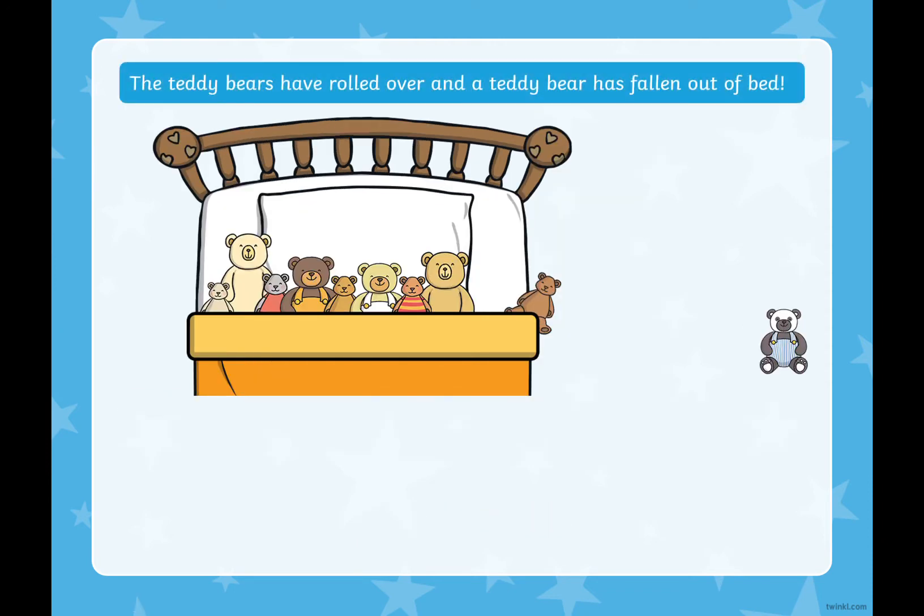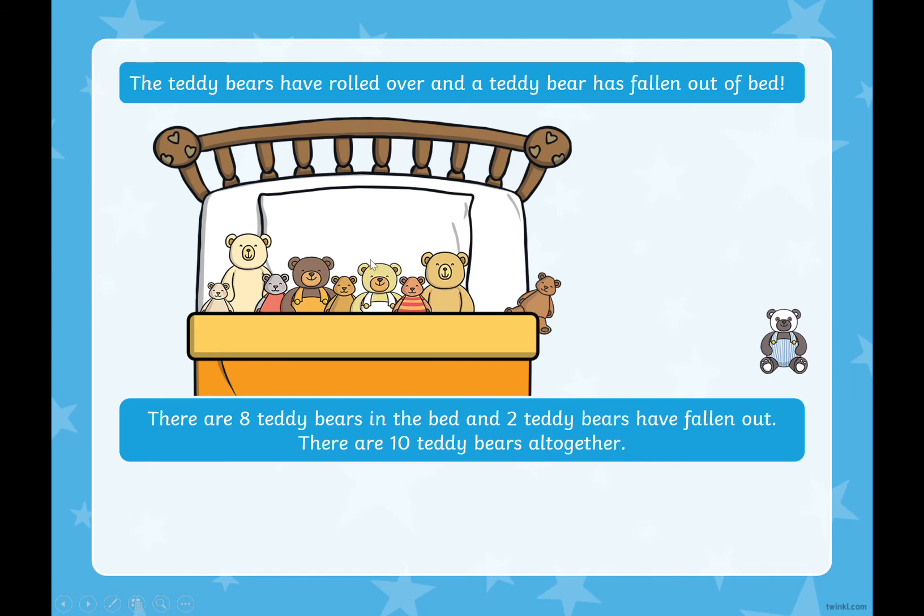The teddy bears have rolled over and another teddy bear has fallen out of the bed. We have 10 in the bed and now two of them have fallen out. Do you know how many might still be in the bed without counting? Two and what make 10? That's right, two and eight make 10. There are eight teddy bears in the bed and two teddy bears have fallen out. Eight plus two equals 10.